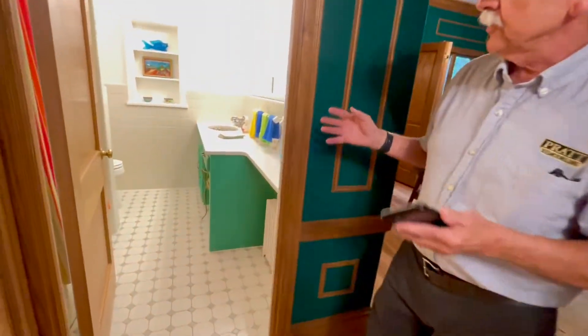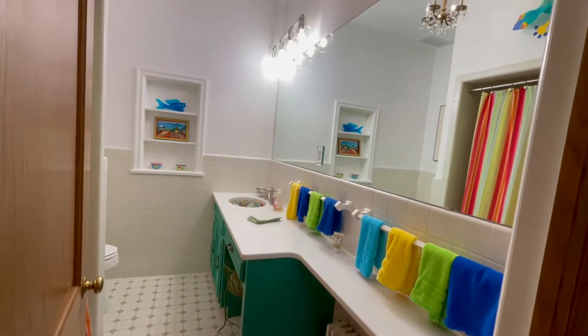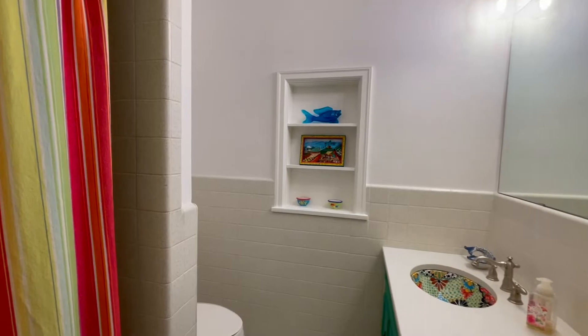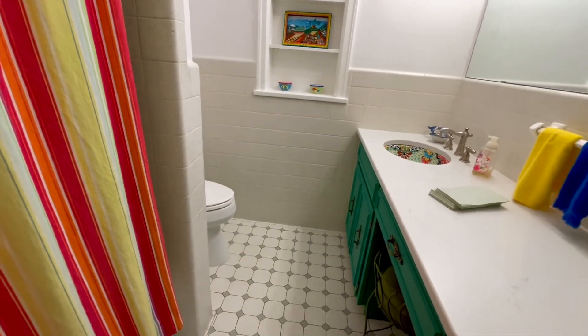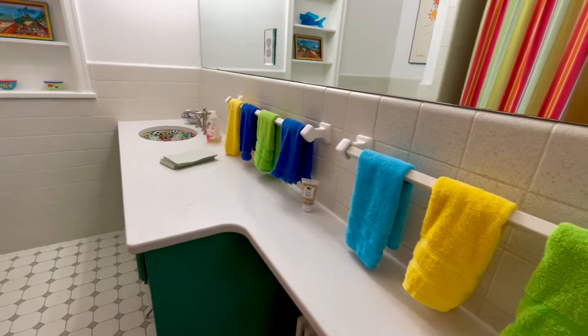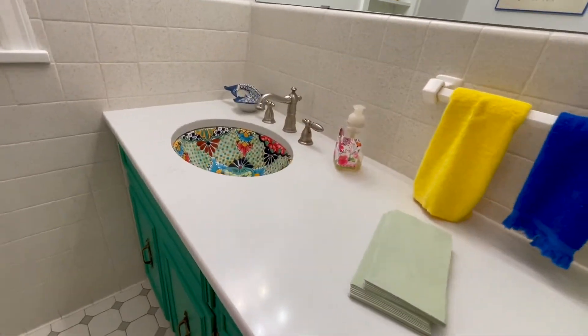This is a bath we've pretty much left alone except for paint and the new countertops. We wanted to keep a lot of the charm of the historical bath, so we cleaned things up, added new fixtures. The sink is one the homeowner supplied — very Heartsy, goes with the lake.